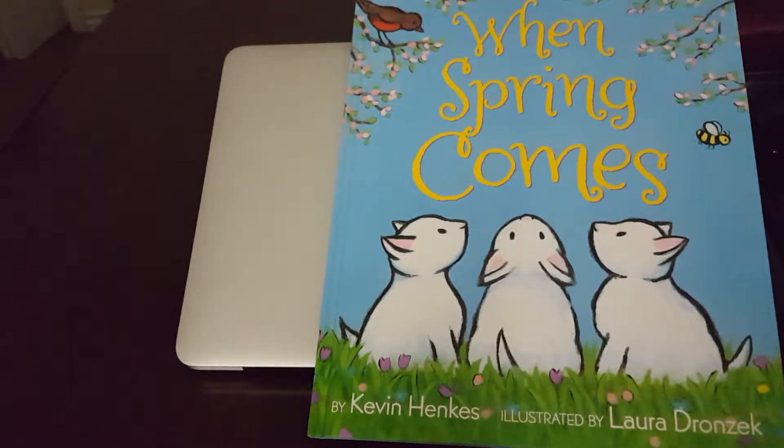My name is Megan Martin, and I'm a student at University of Houston Downtown. I'm going to be reading When Spring Comes by Kevin Hinks. I chose this book because it's currently springtime, and in the first grade science unit it discusses the seasons of the year, so I felt that this book would be a perfect story for teaching about the seasons and also focusing on the current spring season with the first graders.